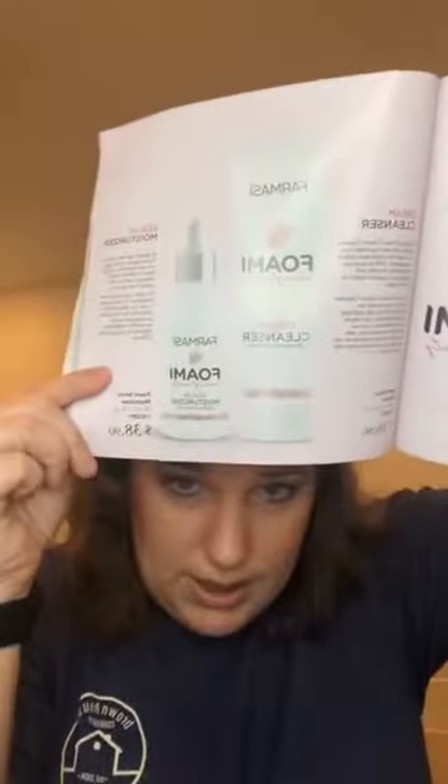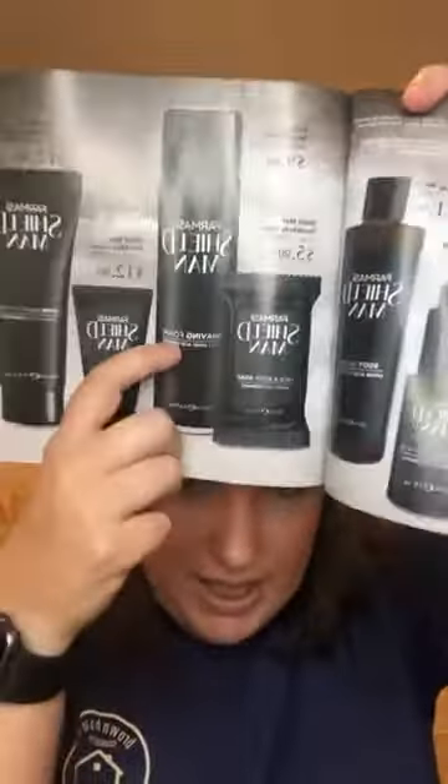The foamy cleanser and serum are still in here — not the device but we do have the products. The men's line — the shaving cream, I use it to shave my legs and I'm absolutely obsessed with it. My husband uses all the other stuff. The keratin line is still here, and the pearl soap has new packaging but it is the same soap.